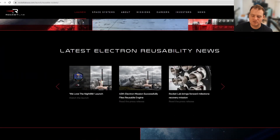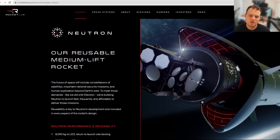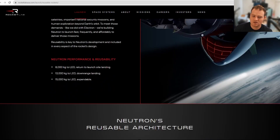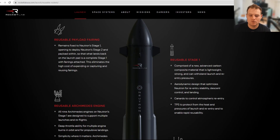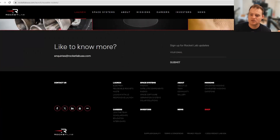The page also covers Neutron, their reusable medium-lift rocket, with specs and diagrams. We know a lot of these already — 13 tonnes to LEO. Downrange landing is likely going to be more common than return to launch site. Rocket Lab originally wanted to focus more on return to launch site, but customers really want that 3,000 kg capacity, so downrange landing will probably be the way to go for many launches.